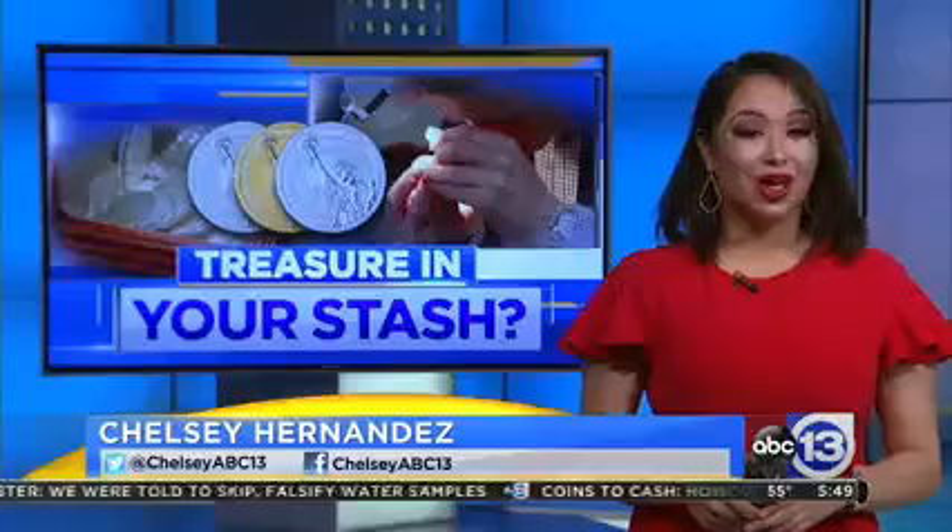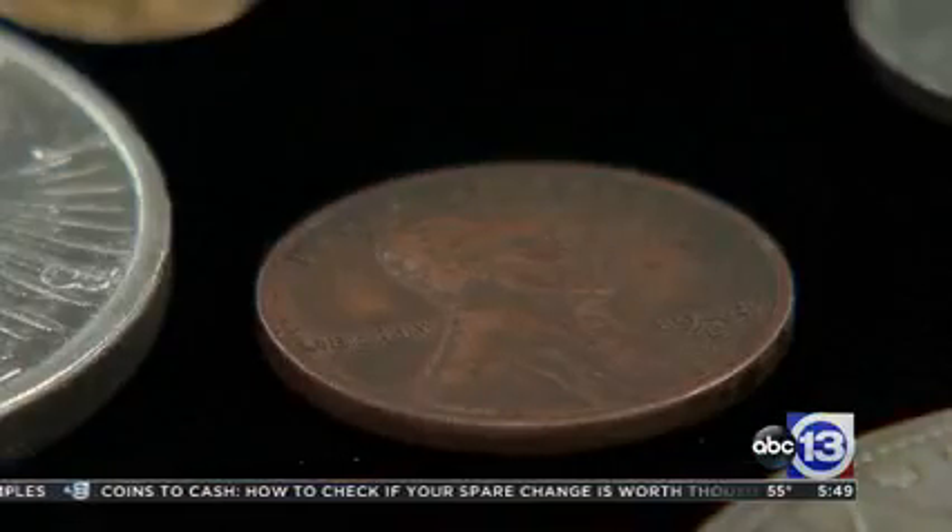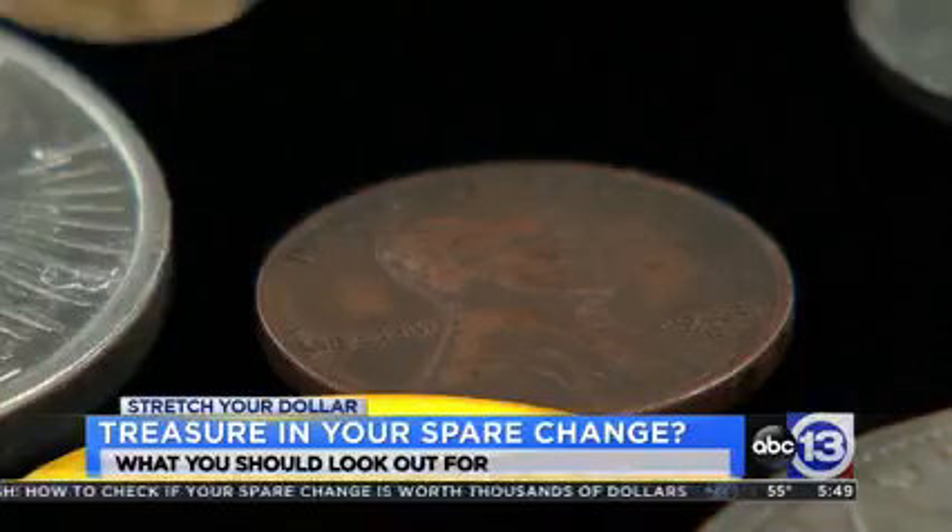You may have a coin in your stash worth thousands of dollars and not even know it. You may remember the 1943 penny that sold for $200,000 last month.